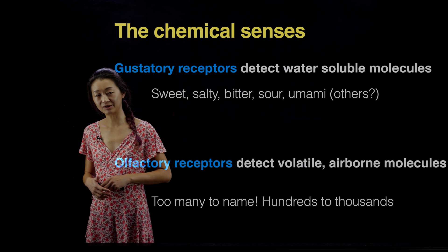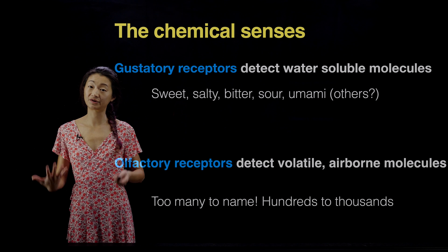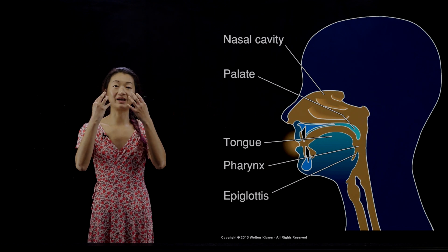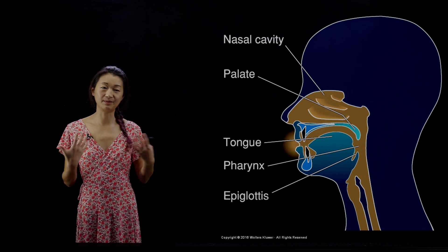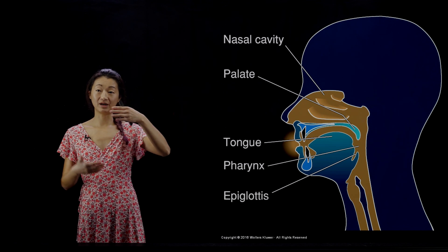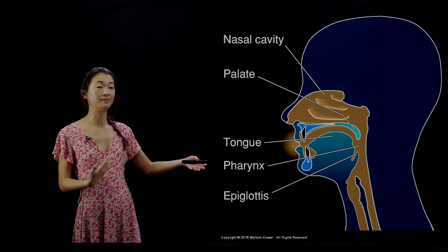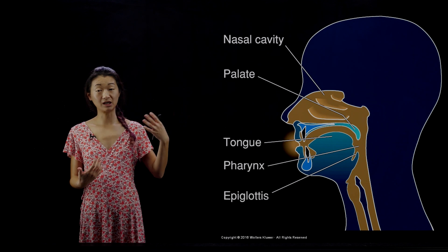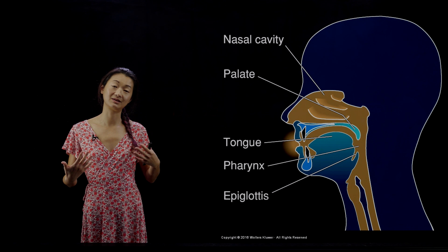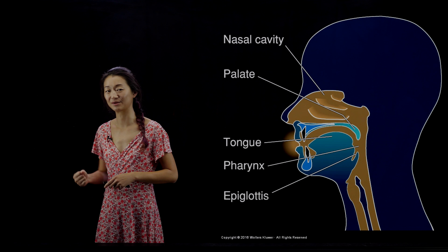Gustatory receptors and olfactory receptors are somewhat distinct, but they're also closely associated with each other as anatomical structures. Both are in the facial area of your nose and mouth. The tongue has many of the gustatory receptors, and the nasal cavity where you inhale air through your nose is where a lot of the olfactory receptors live. There is also an opening passage in the back of your mouth that goes up to your nose, so these two senses are not really separate or separable, as we'll also see in other animals.